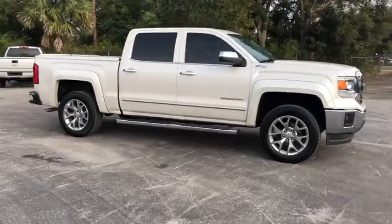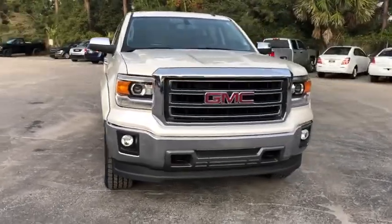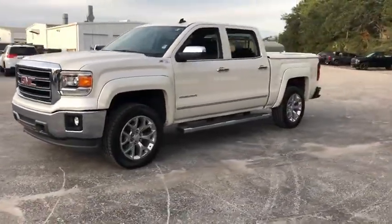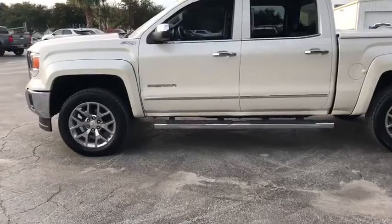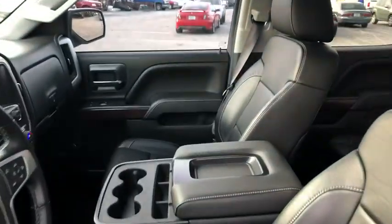The 2014 GMC Sierra 1500 offers a five-star frontal and side crash test rating, and a combination of mechanics and aerodynamics that give it better conventional V8 fuel economy than any competitor. The Sierra 1500 now comes with an automatic transmission that combines high max hauling capability with precise control.